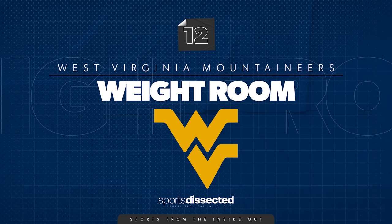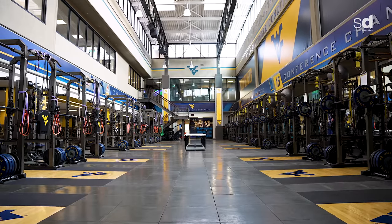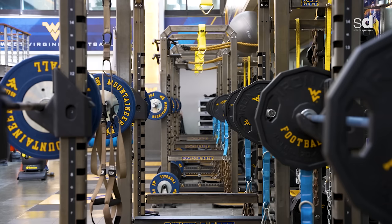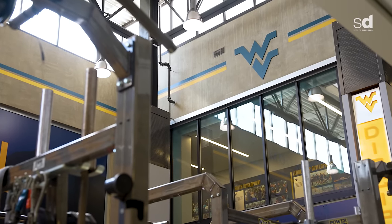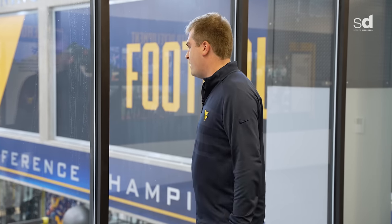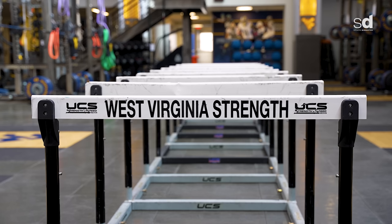I already see some guys going hard getting some extra work in. What you see right behind us is only half of it — underneath we've got all sorts of other equipment. Coach Joseph is bringing in the best of the best, everything from Pelotons to old-school free weights, but everything is strategic. Coach Joseph is one of the best in the country — he's the heart and soul of this program. He takes the blue collar mentality directly and puts it into these guys. There's no messing around when you step into that weight room.